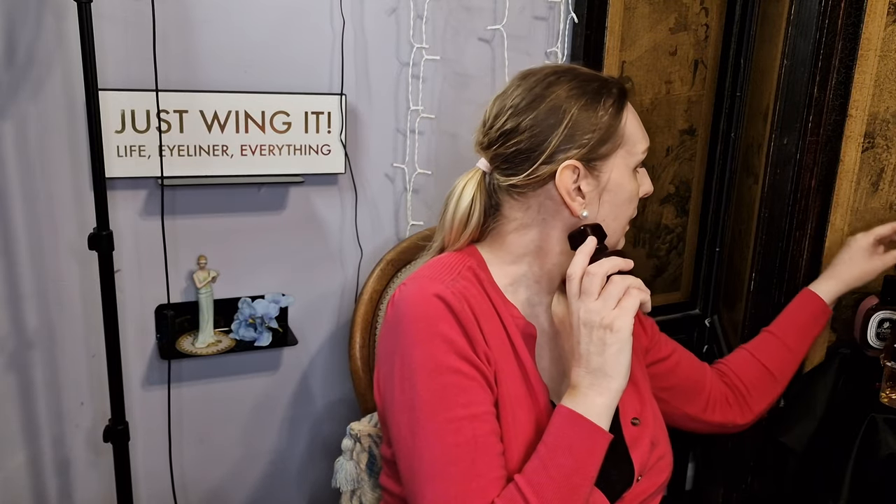I also love the flanker to L'Interdit, and then you have L'Interdit Rouge. This is the only flanker I have in these two scents. This is 50ml and this is 80ml. This is tuberose and pear — sweet tuberose.